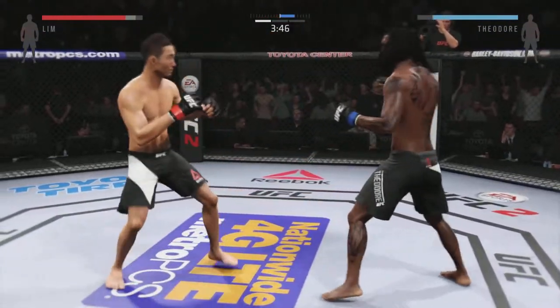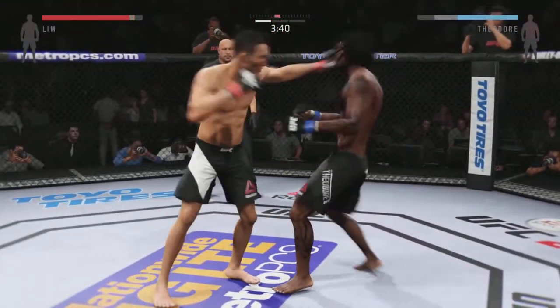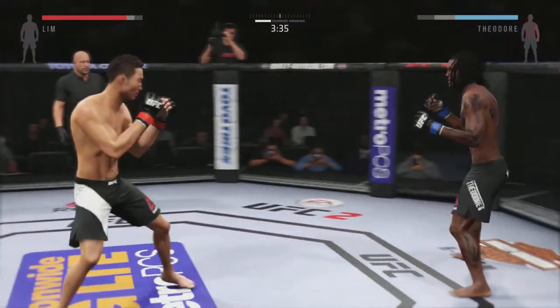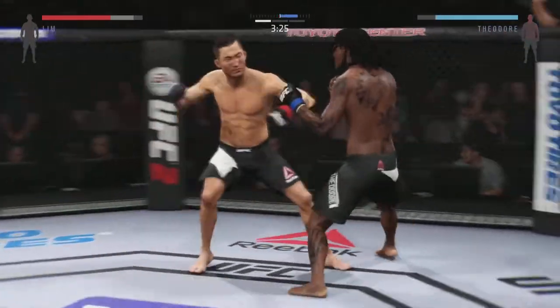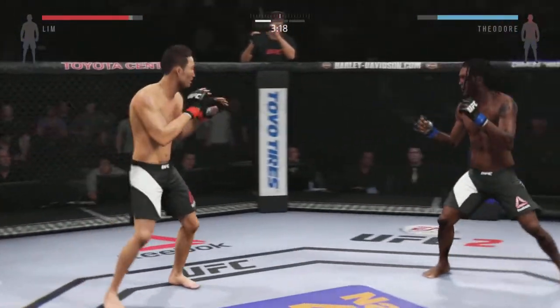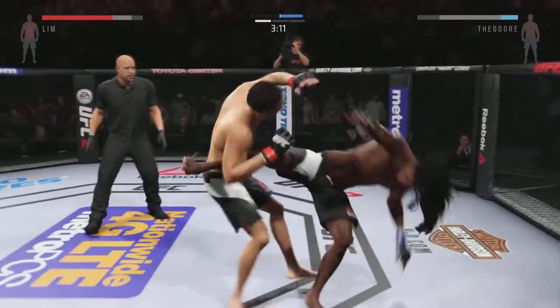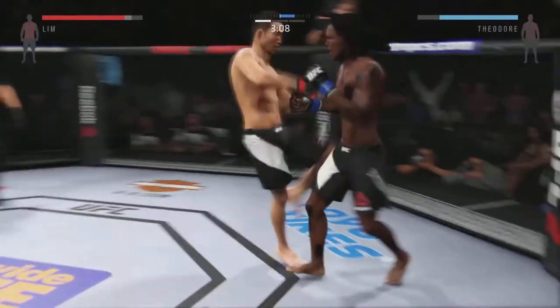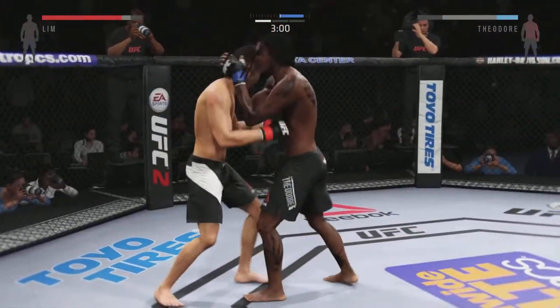They separate from the clinch. Solid kick to the body by Lin — nice jab. Good work blocking that. Solid straight punch. That right hook misses. He's looking to set that uppercut up — kick to the body. Oh, nice knee. Oh, that's a heavy body kick.